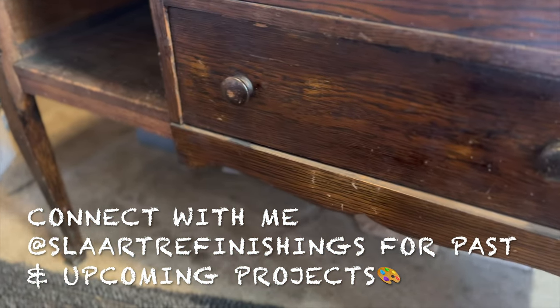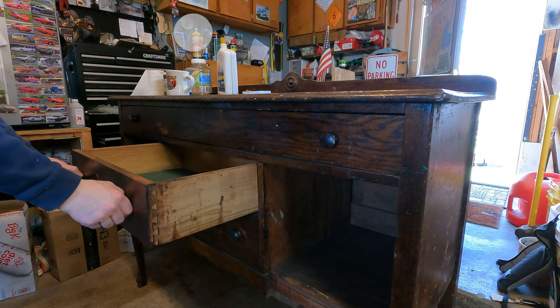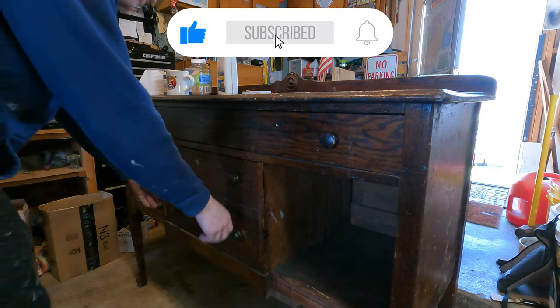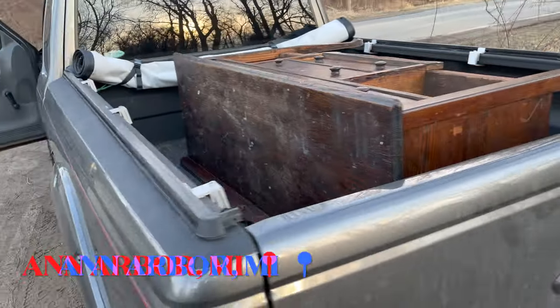Connect with me on Slay Art Refinishings on Facebook, Instagram, and TikTok for past and upcoming projects. If you're a returning subscriber, thank you very much for coming back. If you're new to the channel, my name is Garrett and welcome to this amazing channel. I upload a video every Sunday at 7pm — if you like refinishing furniture just like I do, be sure and hit that subscribe button.